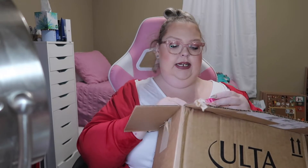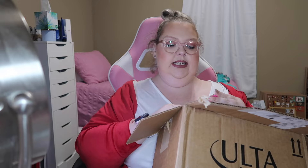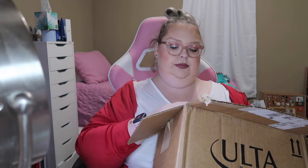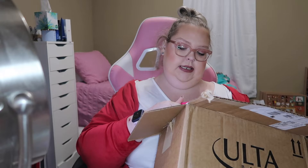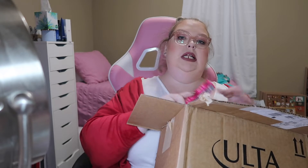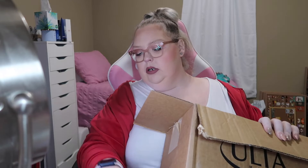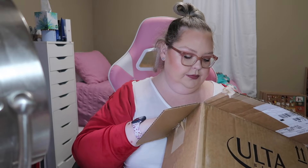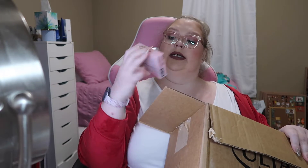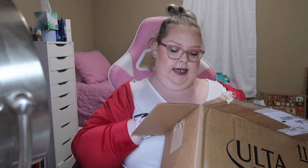I got the NYX Thick It Stick It eyebrow gel in Cool Blonde, because people say if you don't have thick eyebrows, to try that. I also got Glaminetic press-ons.